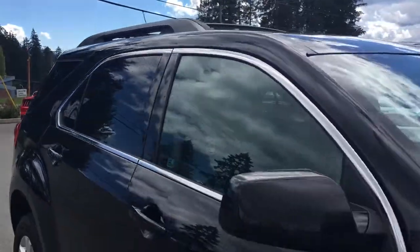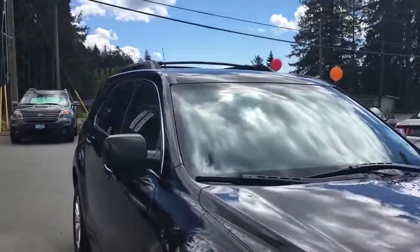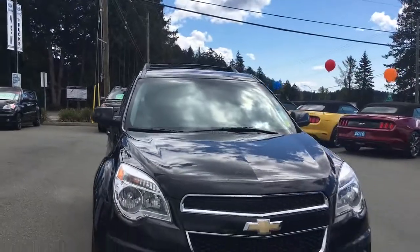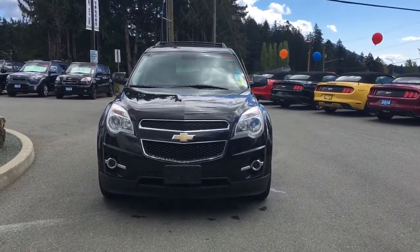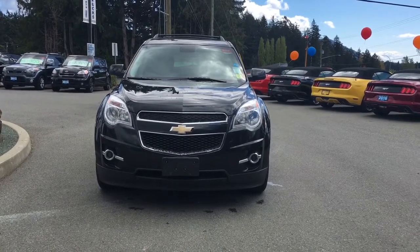Side fuel cap, roof rack and rails, privacy glass in the back windows, heated and powered side view mirrors, halogen headlights, fog lights, and so many more reasons to visit us at Island Ford Superstore, BC's number one rated Ford dealer. We'll see you in the next one.